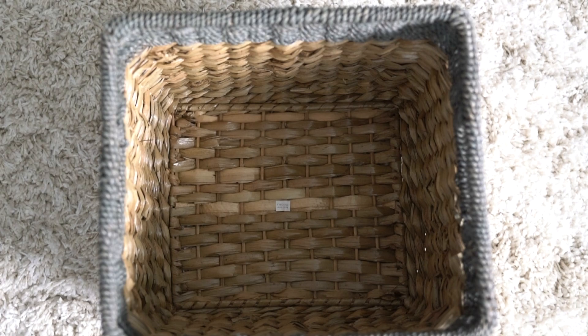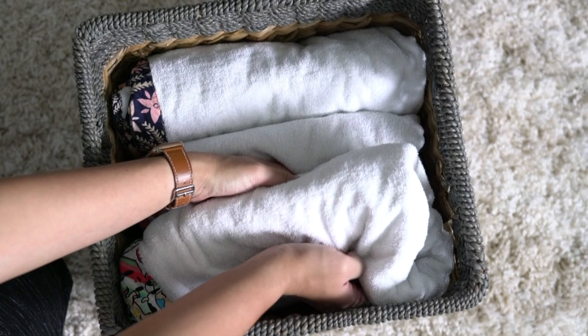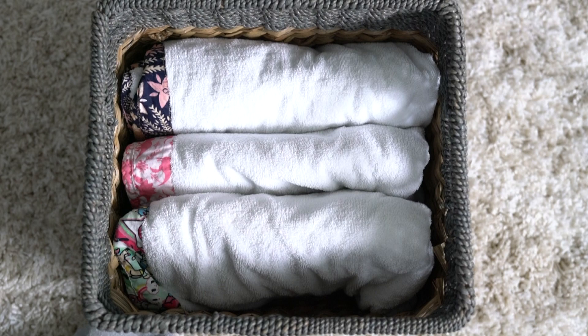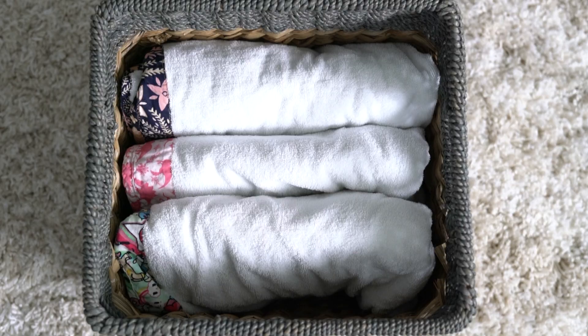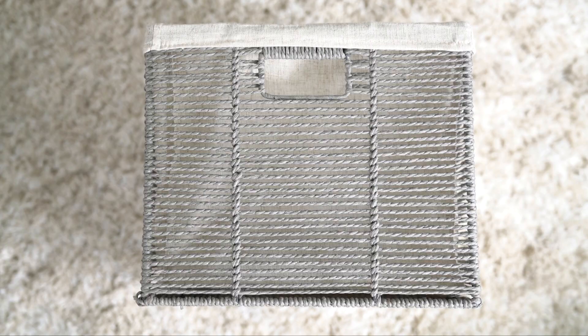In the other basket I have some beach towels. These are actually for toddlers but they're huge — even my oldest can use them. We usually use these when we go swimming and for camping and all that stuff. I've had these for quite a while and they're still usable. We have tons of towels in the bathroom for daily use, but I store these here separately because they're expensive and need to be kept.